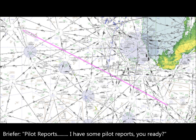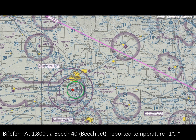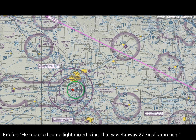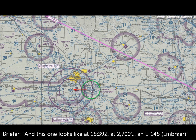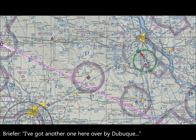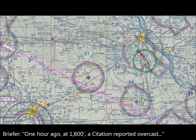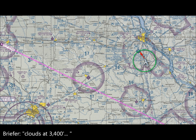Got some pilot reports. Ready? Yeah, go ahead. One over by Cedar Rapids about one hour ago at 1,800 feet — a BE-40 reported temperature minus 1, reported some light icing on the runway 27 final approach. And another one about 10 miles east of Cedar Rapids at 1,539, climbing through 2,700 — an E-145 reported temperature minus 4, reported light rime icing. And one over by Dubuque, one hour ago at 1,800 — a Citation reported overcast, temperature zero, negative icing, and reported tops of the clouds at 3,400.